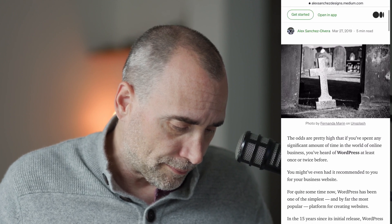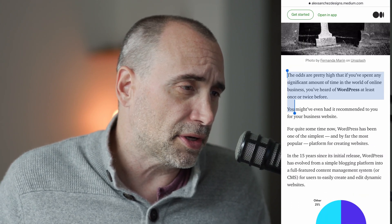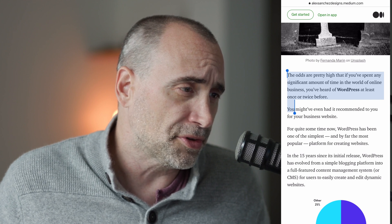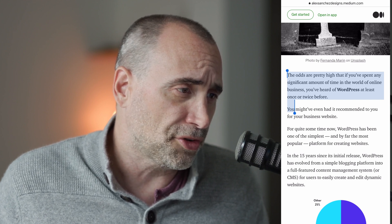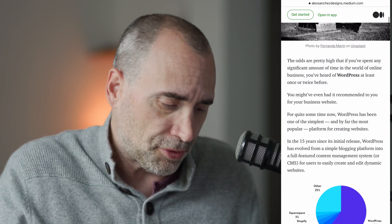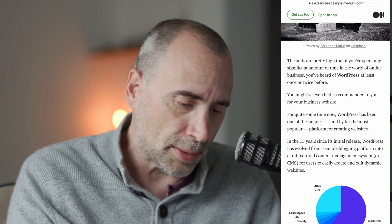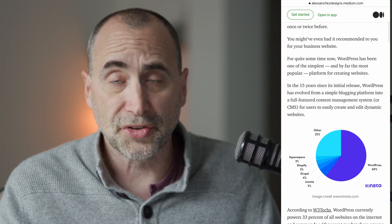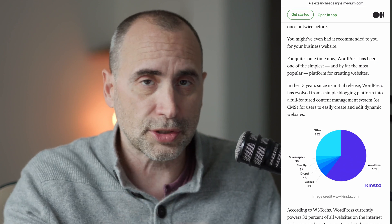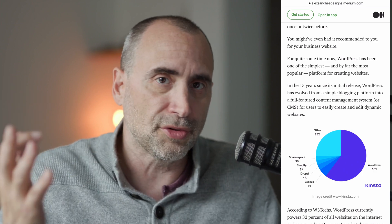This is something — is WordPress dying? The odds are pretty high that if you spend any significant amount of time in the world of online business, you've heard of WordPress at least once or twice. You might even have had it recommended to you for your business website. Let me just say in full transparency: even though I'm a software developer and we created our own content management system, we decided to use WordPress for our sites for a whole bunch of reasons.